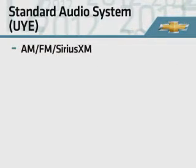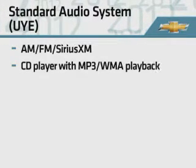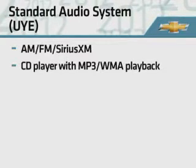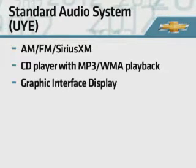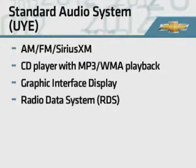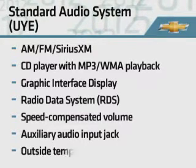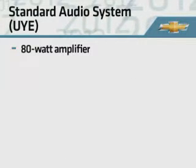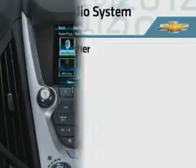The LS audio system is an AM-FM SiriusXM stereo with a CD player and both MP3 and WMA playback capability. The system includes a graphic interface display, radio data system, speed compensated volume, an auxiliary audio input jack, and an outside temperature display. An 80-watt amplifier and six speakers are also included.